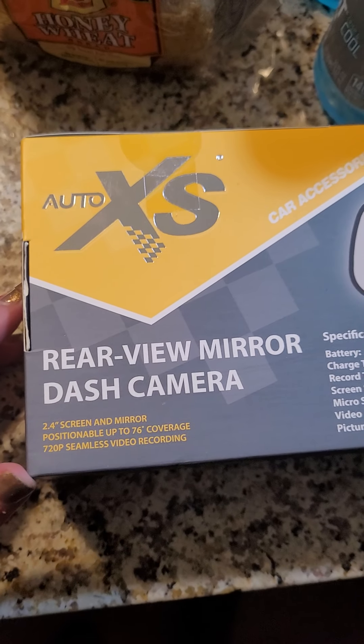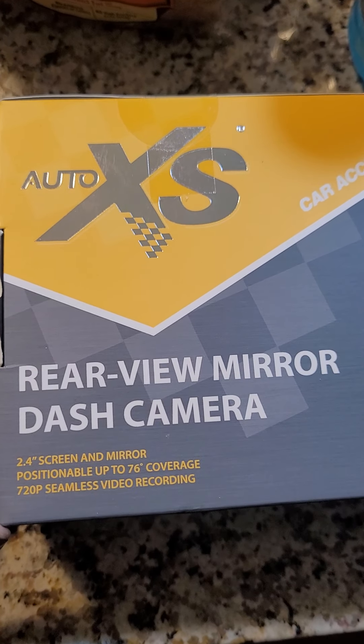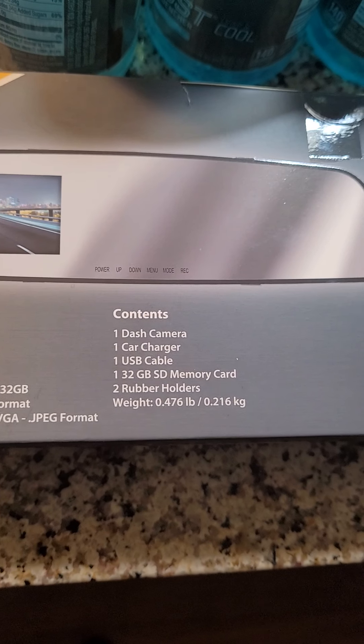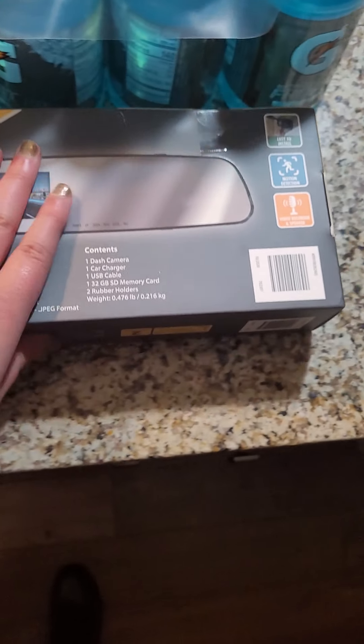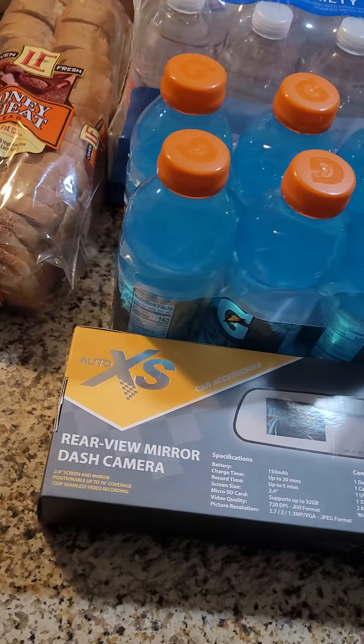In the Aldi finds, I got this rear view mirror dash camera. This is for my husband's dad for Christmas because he really wanted one of these. It was only $24.99 at Aldi — it's a lot more at Walmart and Best Buy.